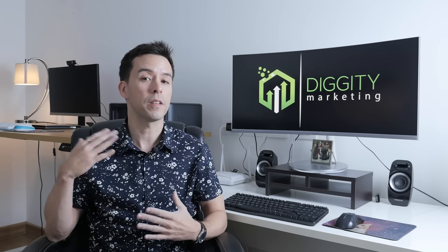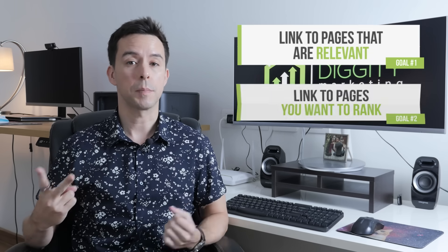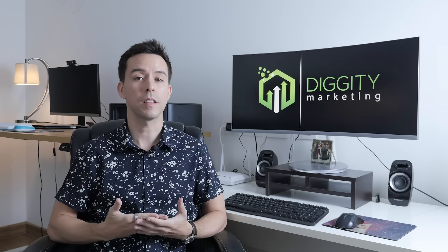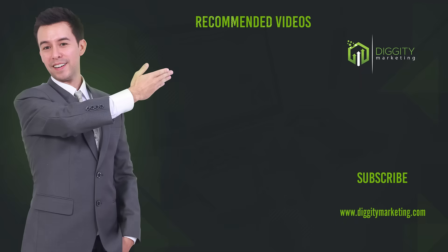Despite all these configurations and architectures, you have three main goals with your interlinking: link to pages that are relevant, link to pages you want to rank, and link even more to pages that you really want to rank. At the very least, stick to these three concepts and you'll be good to go. Remember to subscribe and happy ranking.